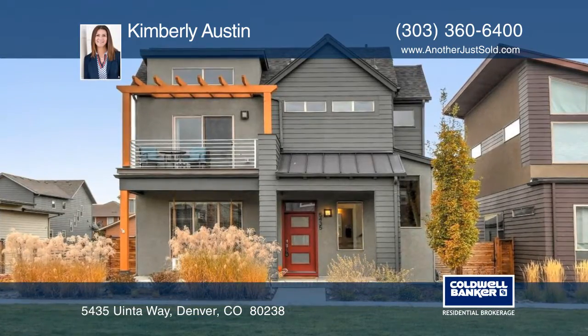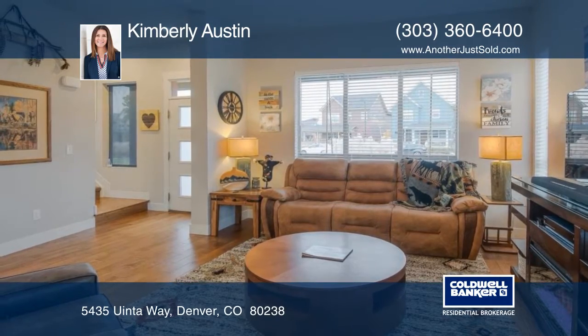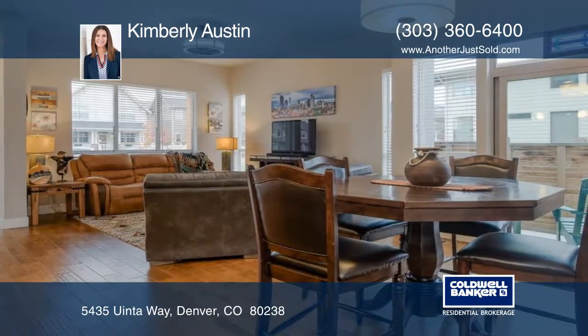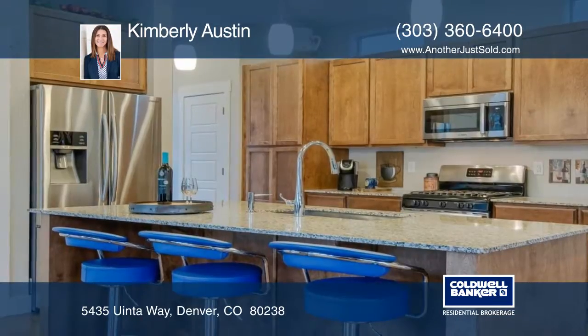This stunning Stapleton home by Wonderland is available with three beds and four baths. Warmly greeting you inside is the spacious great room with soaring ceilings and lots of natural light. This opens up to the dining room and gourmet kitchen featuring slab dine-in granite counters and stainless appliances.